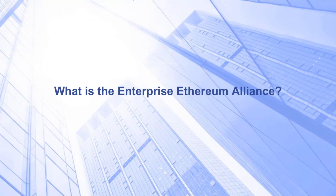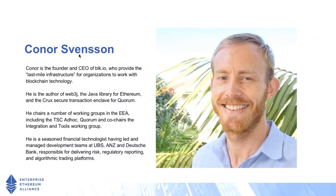That'll be presented by Connor Svensson. He's the ad hoc chair of the Technical Steering Committee and also the founder of BLK.io. Hi, my name is Connor Svensson. I'm the founder of a company called BLK.io.